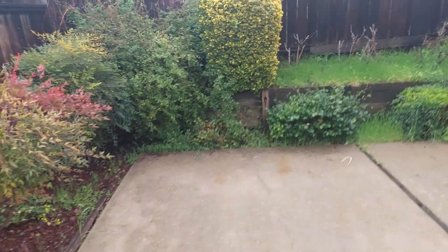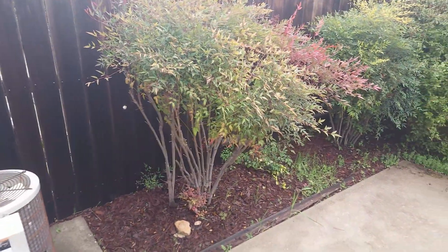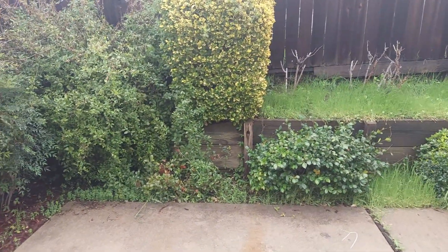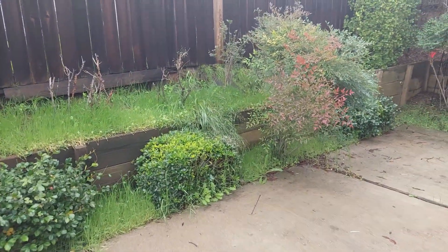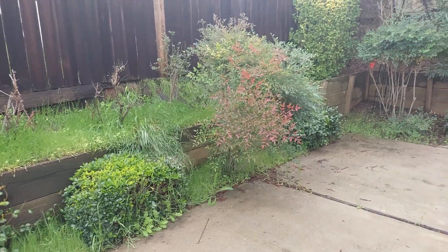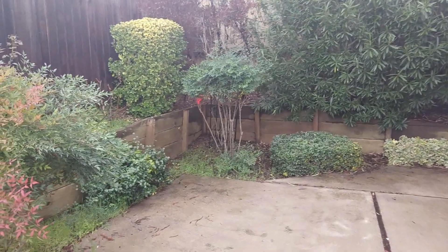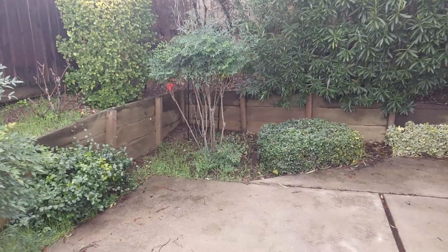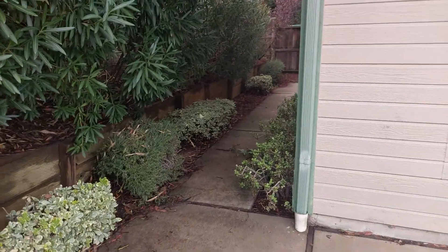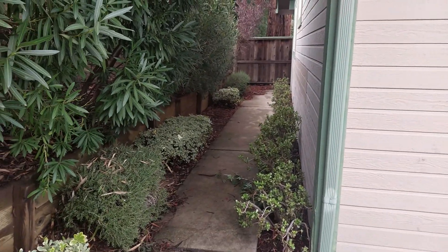Kita mulai dari belakang dulu ya. Kebetulan rumahnya ada teras belakang. Kalau di state-nya California memang tidak ada salju — ada di beberapa titik doang, kayak di Sacramento atau di daerah yang posisinya lebih tinggi atau di dataran tinggi. Nah ini suasana di halaman belakang, cukup luas untuk barbecue-an atau sekadar nongkrong di musim panas.